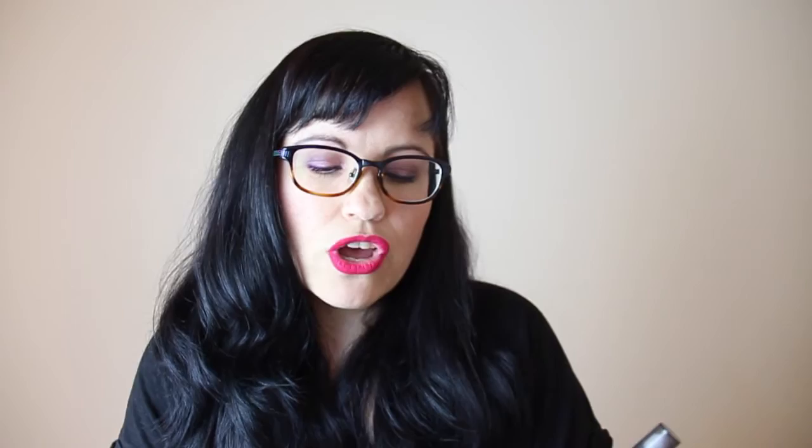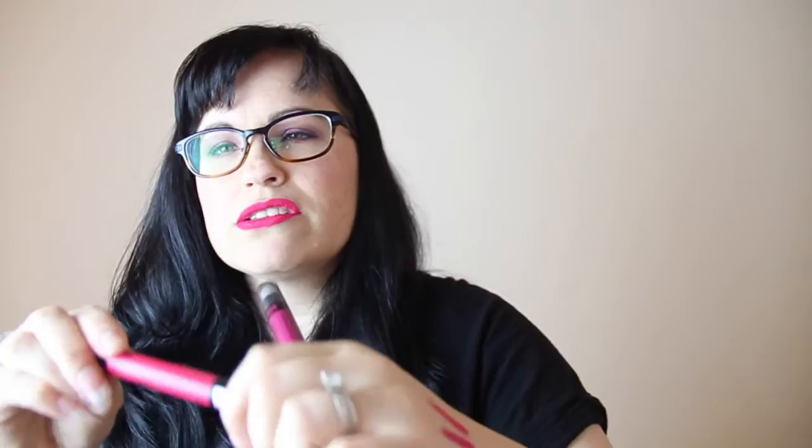My second favorite shade is number 40 - a really pretty magenta. My favorite is number 15, Berry Misbehaved, which is like a coral-pink. It goes on so smoothly - you twist it from the bottom. Berry Misbehaved and my magenta are so pretty. Highly recommend these.